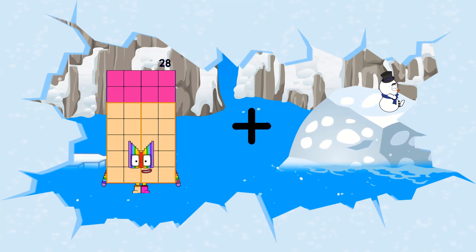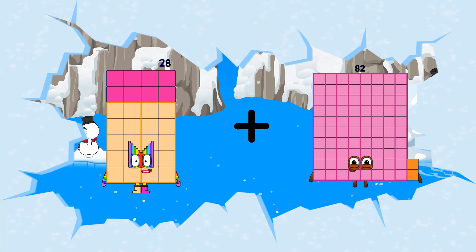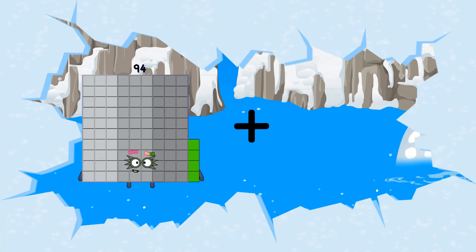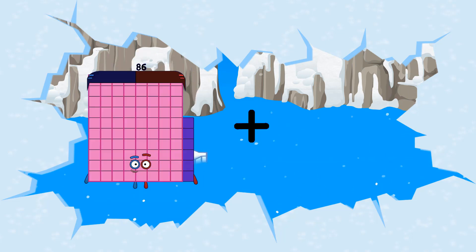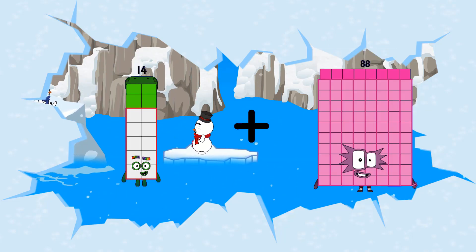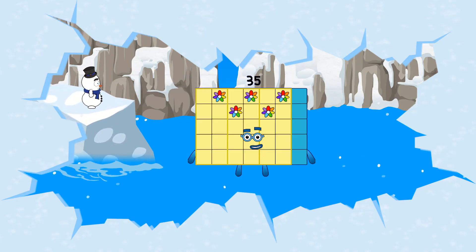Twenty-eight plus eighty-two equals one-hundred-ten. Fourteen plus twenty-one equals thirty-five.